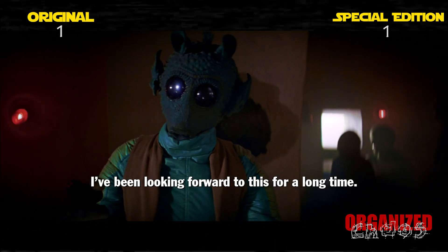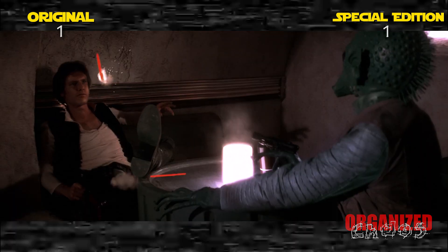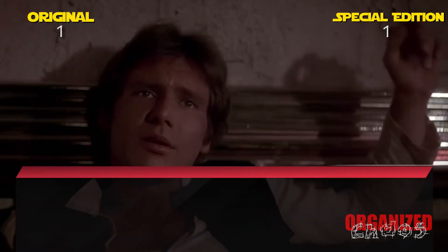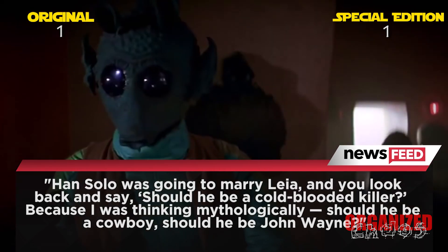Early on, we get what is perhaps the most controversial change of the whole trilogy — the whole Greedo shoots first change. George Lucas has made it abundantly clear that he felt this change was necessary. In a recent interview with the Washington Post, Lucas explained his decision to alter the scene, saying: 'Han Solo was going to marry Leia, and you look back and say, should he be a cold-blooded killer?'